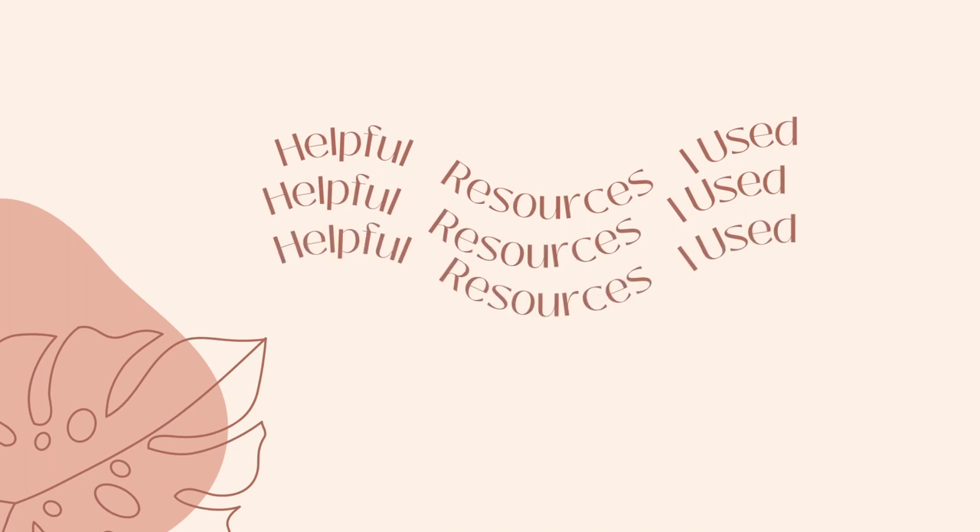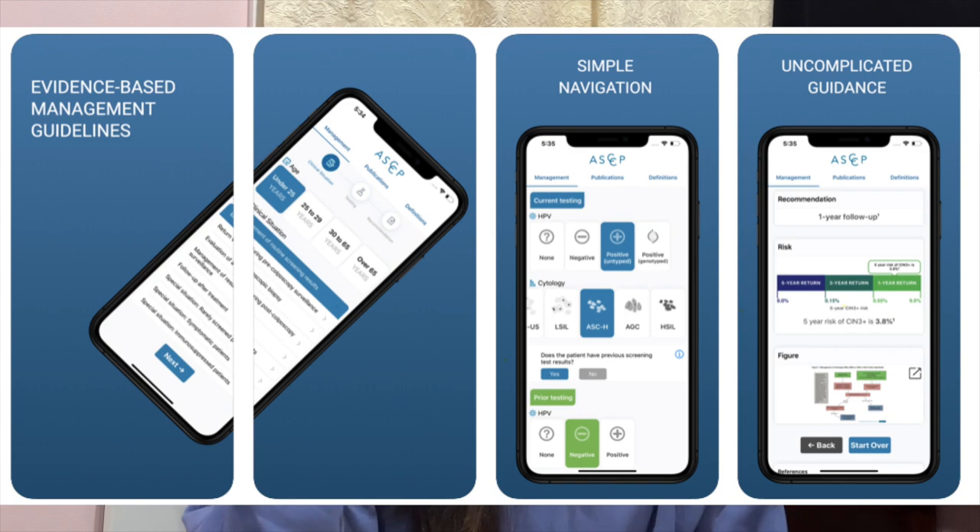My most used resource for this rotation was the ASCCP app — you can use it to figure out the pap smear algorithm, whether patients need to come back in a year or go for a colposcopy. You put in their risk factors, age, last pap result, and it tells you what to do based on guidelines — repeat pap, co-test, or colposcopy. A lot of residents used it too and recommended it when unsure.